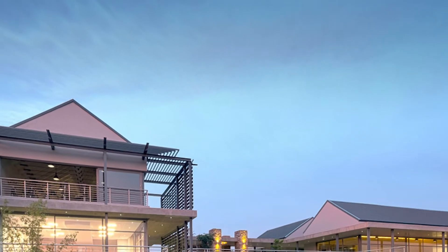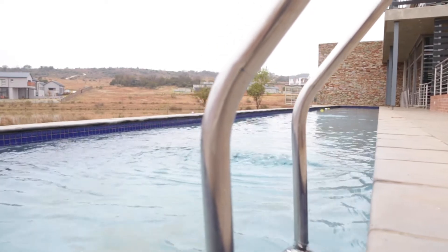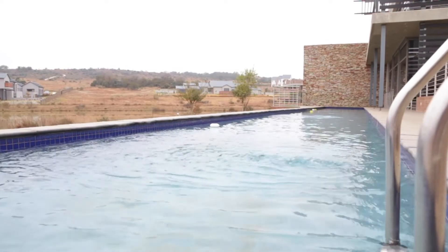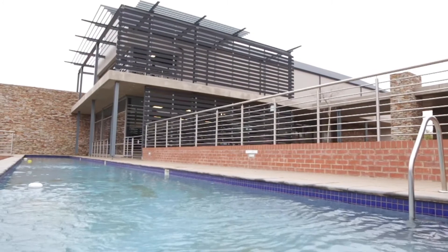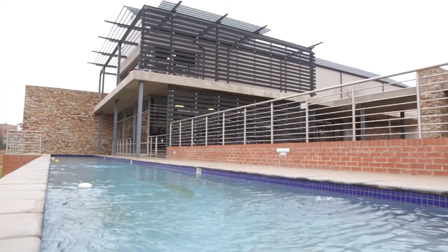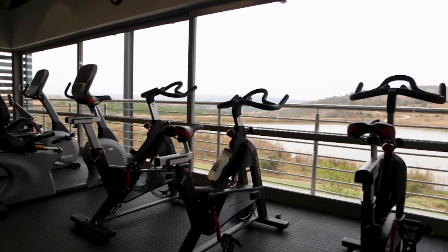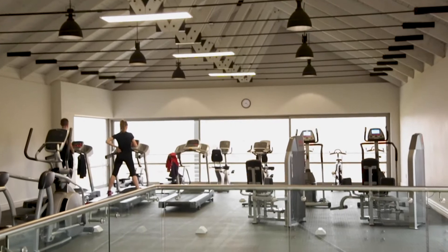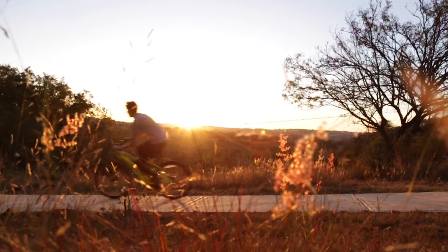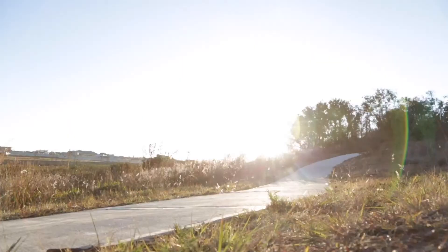The Hills Estate is a lifestyle estate. The reason to buy here is the offerings and facilities included. We have a state-of-the-art clubhouse that includes a full gym, a restaurant, and a mini shop for daily needs like bread and milk. There are two event halls that can be used for functions. The gym overlooks a fishing dam, with facilities like catch-and-release fishing. The estate also includes a 12-kilometer cycling track that interlinks the entire estate.